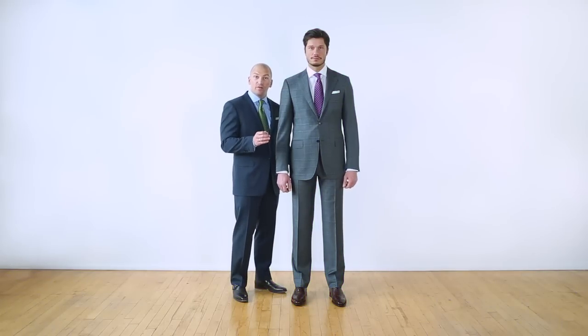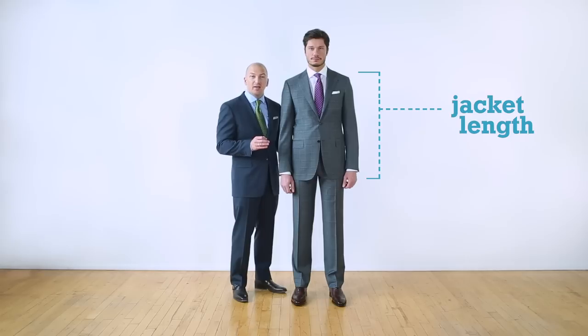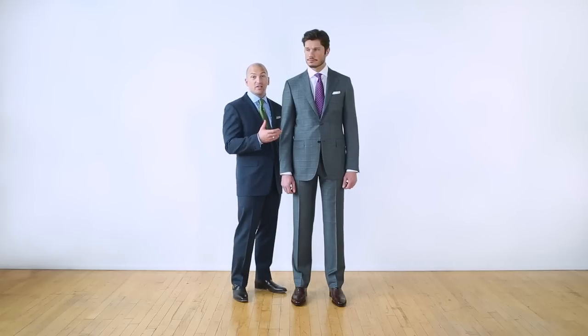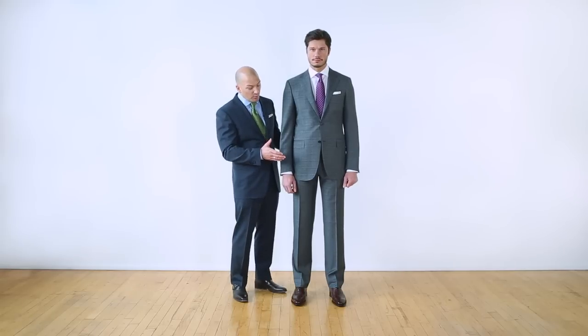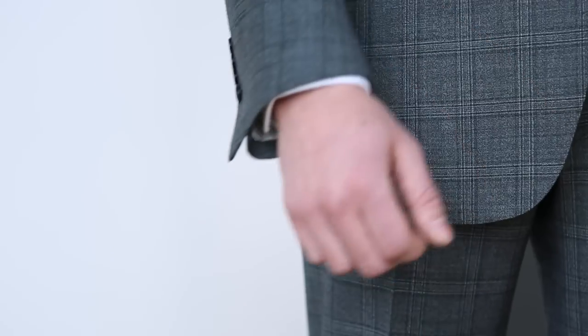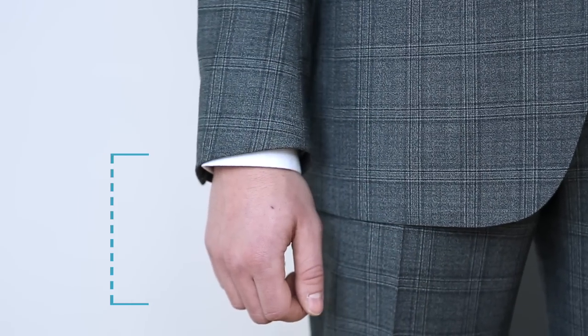Another key point about the fit of a suit is the jacket length, which is really important because it establishes the overall proportion of the entire garment. It's important to make sure that the jacket length, while covering the seat, still falls somewhere between the wrist and the bottom of your fingers.